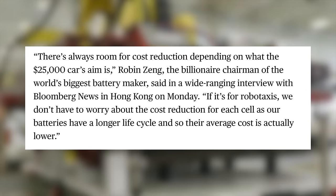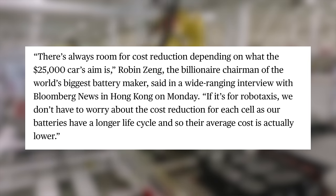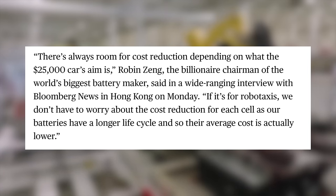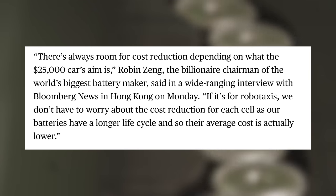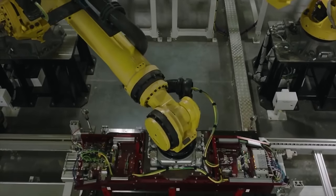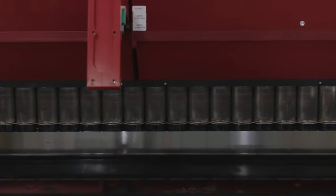Zhang told Bloomberg, 'There's always room for cost reduction, depending on what the $25,000 car's aim is. If it's for robo-taxis, we don't have to worry about the cost reduction for each cell, as our batteries have a longer life cycle, and so their average cost is actually lower.' In addition to reducing costs, Tesla and CATL are also working to dramatically increase the charging speed of these new batteries. Fast charging batteries with a cheaper form factor could do a lot to make this new model a really compelling option.